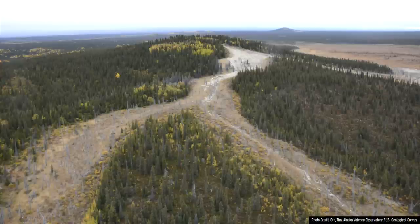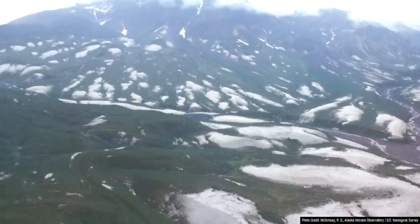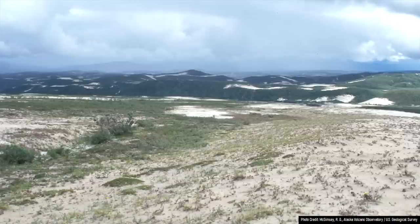If you live in eastern Alaska, southern Yukon, or far northern British Columbia, this image might look familiar to you. Across wide swaths of land is a discernible white patch of ground which forms a layer that is anywhere between less than a centimeter to several meters thick.